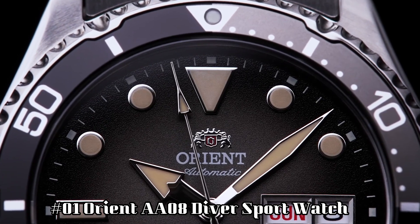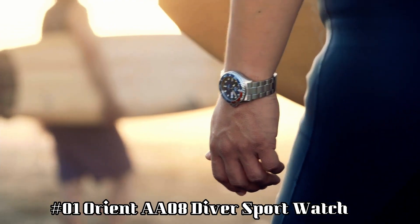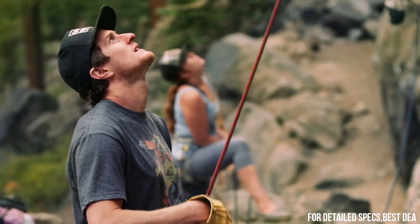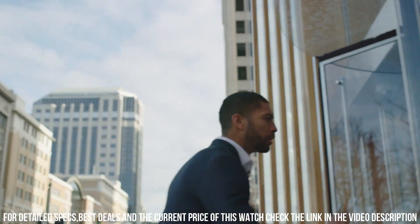Number 1: Orient AA08 Diver Sport Watch. Dial window material type: sapphire crystal. Display type analog. Clasp: double locking fold over clasp. Case material: stainless steel. Case diameter 41.8mm. Case thickness 13.2mm.